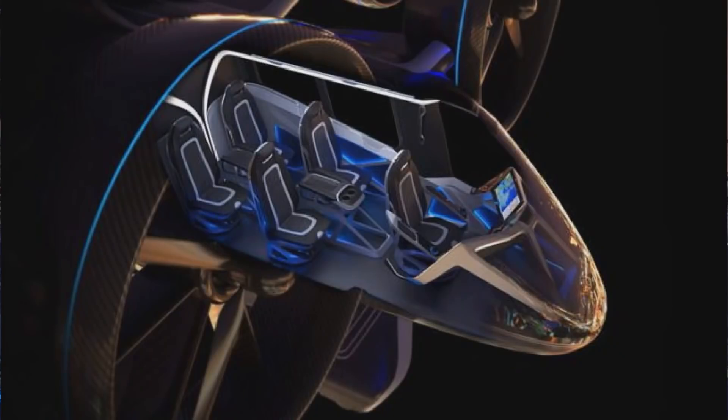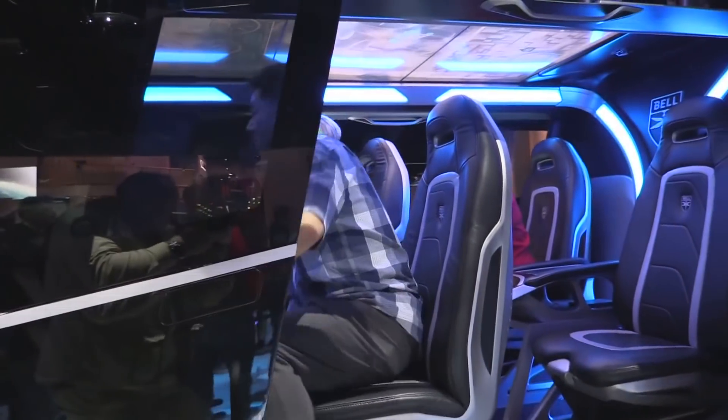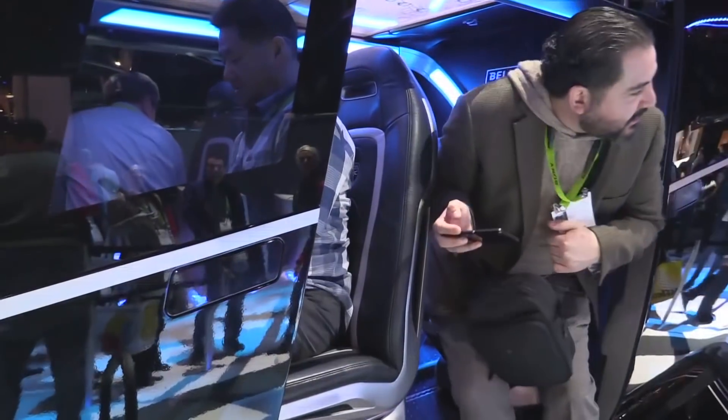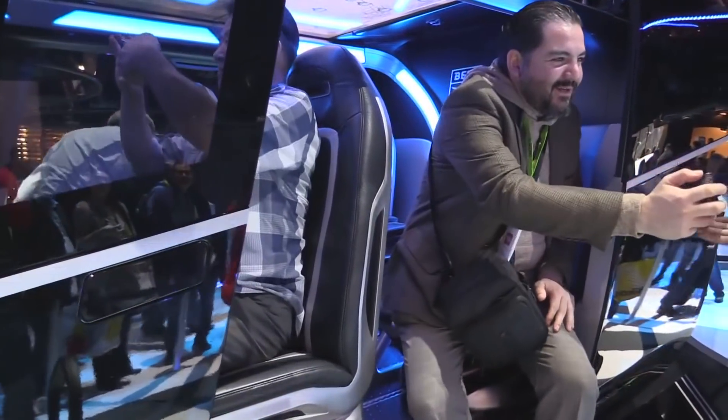What's its lift capacity — does it hold four people? That's correct. This configuration is four passengers plus a pilot, and we're running at about 1,000 pounds of useful load, targeted at about 150-mile range at 150 miles an hour.